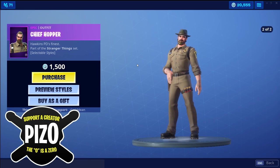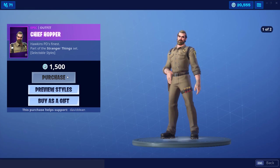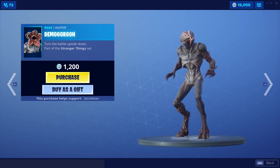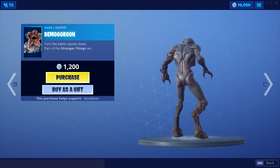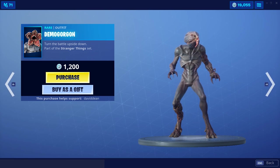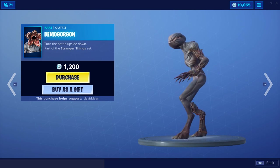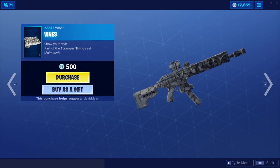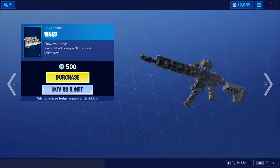The Demogorgon looks scary as hell. I wonder what actually makes it open its face, because in the picture it shows its face open — I'm not sure what has to happen for the face to actually open up. 1200 V-Bucks — we're getting it, yes.